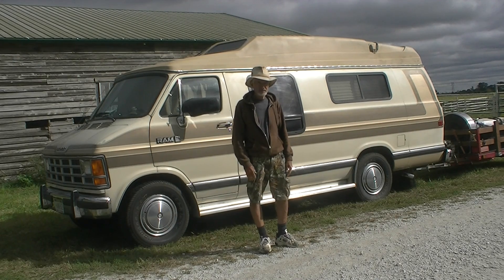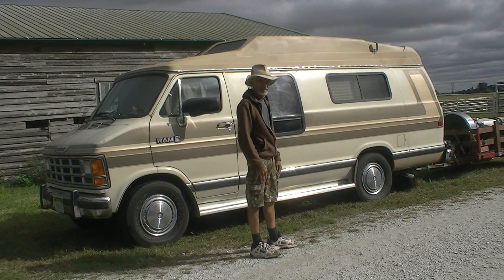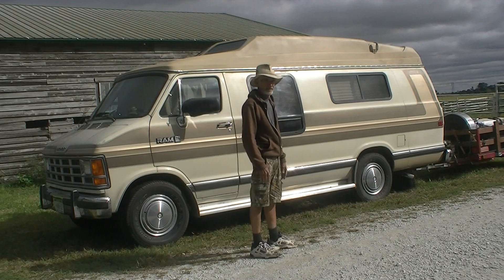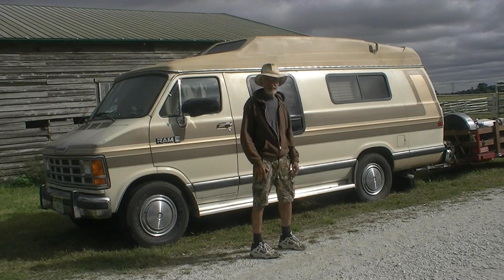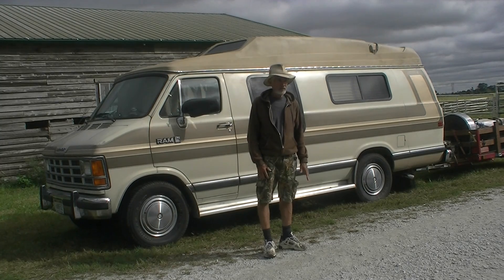Of course it has V8 power. It has a raised top so you can stand up inside. It's all self contained. I have a utility trailer to carry extra weight and bulk so I don't have to be crowded inside.